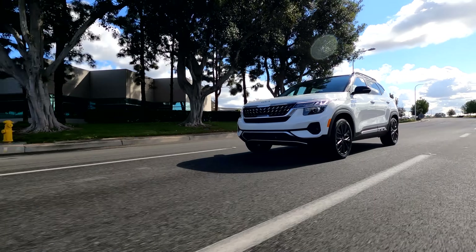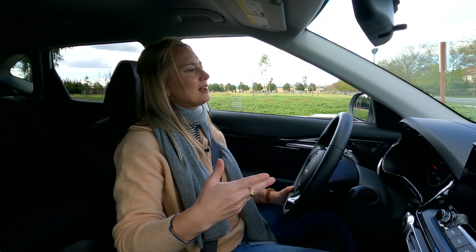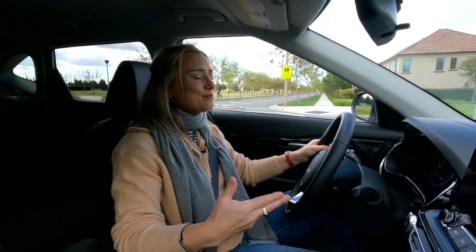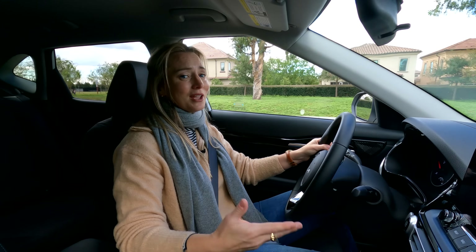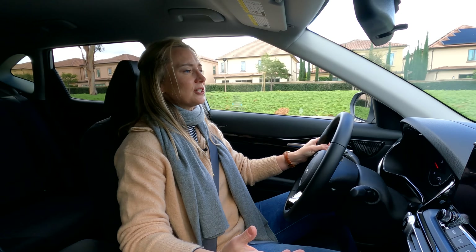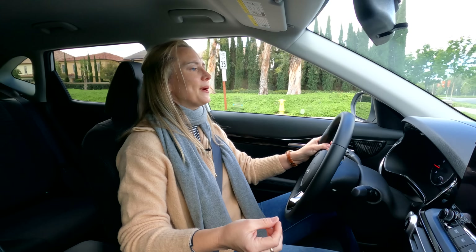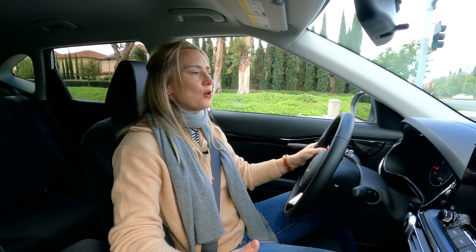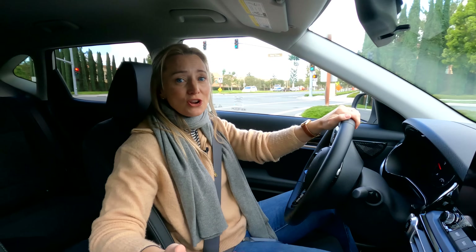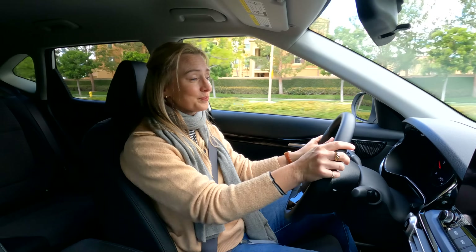Check off a lot of boxes on your list when it comes to a subcompact crossover with the Seltos. The base model comes with a CVT — and truthfully, when people ask me what car they should buy, most people don't notice or don't care. If you are a gearhead and it matters to you, then upgrade to that 1.6-liter turbo because it does come with a seven-speed dual-clutch. CVTs are getting so much more sophisticated these days; they work, they're a little bit more fuel-efficient, and right now that is really important to a lot of people.